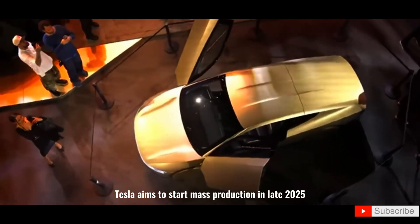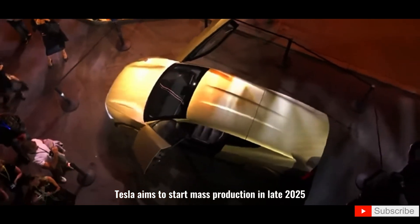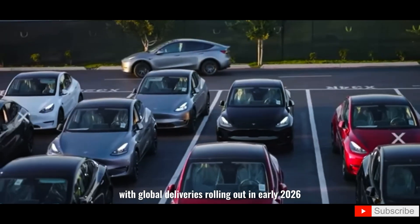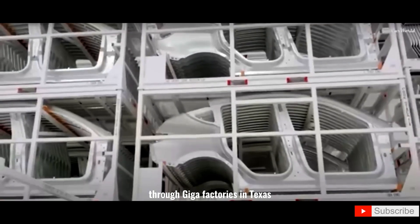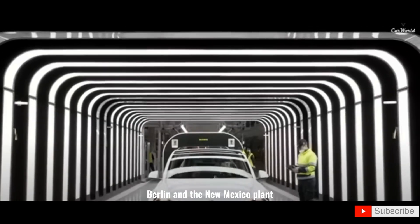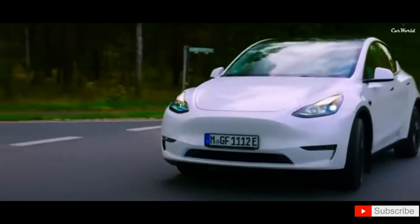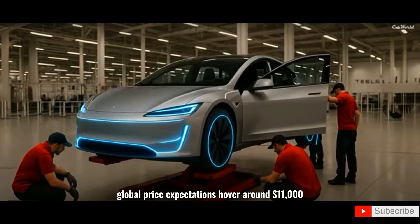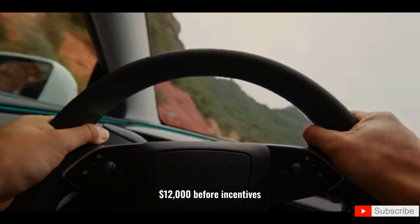Tesla aims to start mass production in late 2025, with global deliveries rolling out in early 2026 through gigafactories in Texas, Berlin, and the New Mexico plant. Global price expectations hover around $11,000 to $12,000 before incentives.